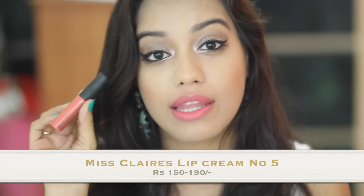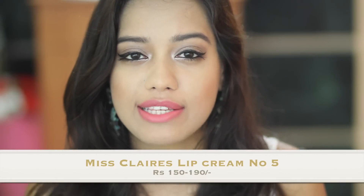This is the Miss Claire Lip Cream in number five. If you've watched my Nyx versus Miss Claire video, I'll link it here. I am absolutely smitten with the Miss Claire lip creams — they are so affordable, they go super creamy and pigmented, they smell really nice, and they stay on forever.